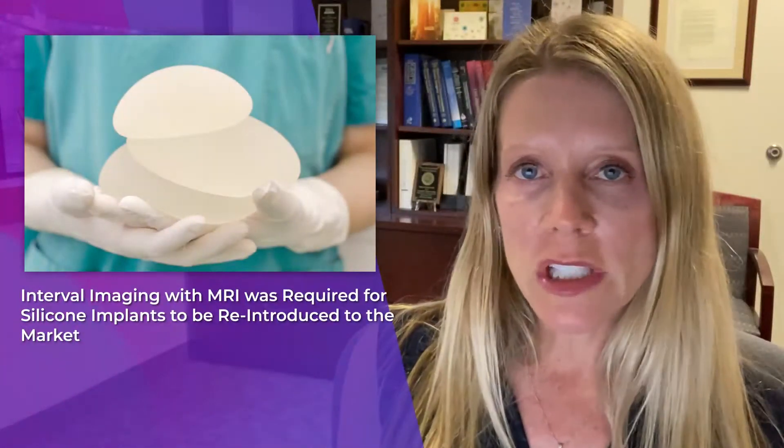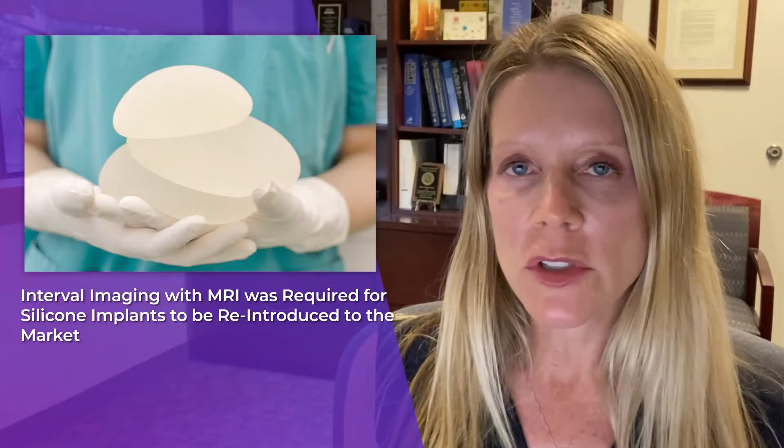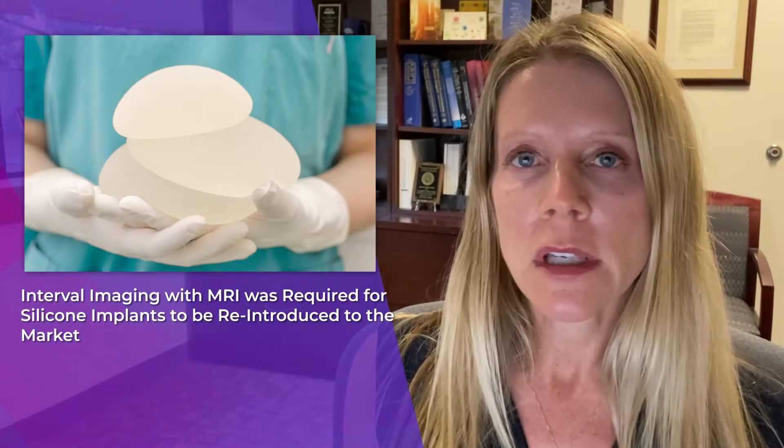When silicone implants were reintroduced into the market, one of the requirements was for interval imaging with MRI. MRI was going to be used to detect implant rupture, which we now know is 7 to 24 percent depending upon the manufacturer. However, compliance has been low.